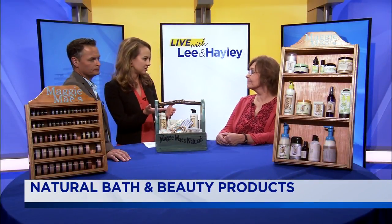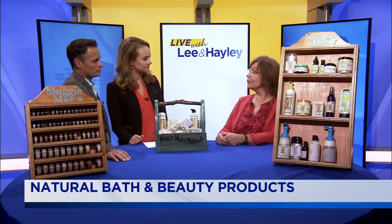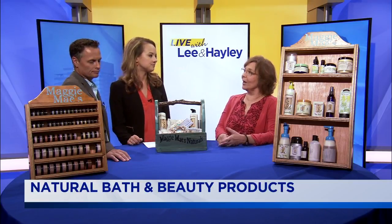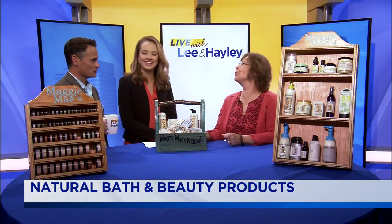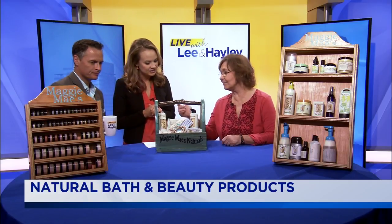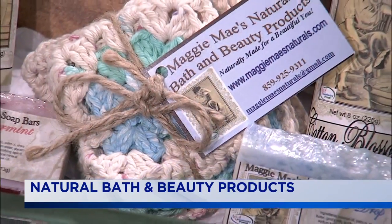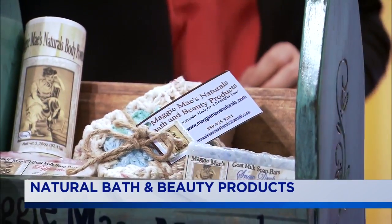So take us through some of the products that you brought for us today — you make a wide range of things. I make everything that you need to shower and go out the door, except for hair care products. In this I have handmade soaps, lotion, body powder that contains no talc and is ground six times so it's really fine. I even have some handmade washcloths.